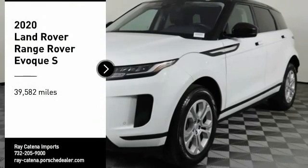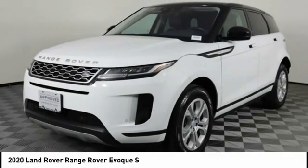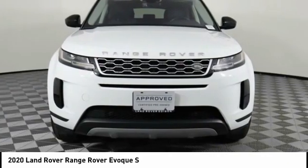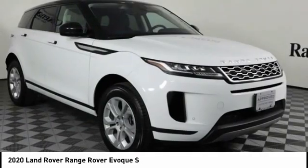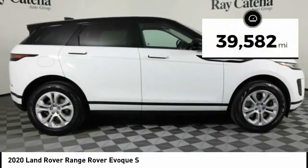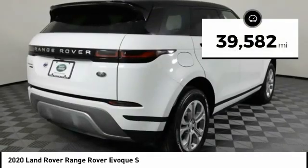We are pleased to show you the 2020 Evoke. The all-new Range Rover Evoke is the lightest and most fuel-efficient Range Rover to date, continuing our commitment to environmental sustainability. This vehicle has less than 40,000 miles.